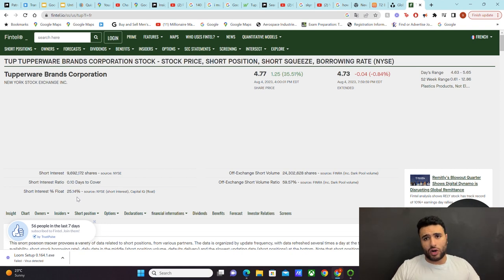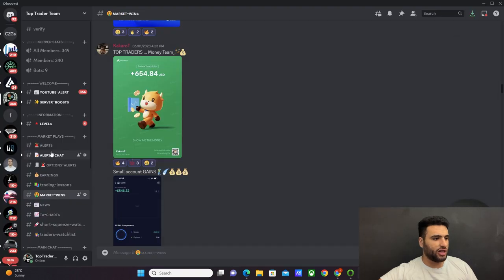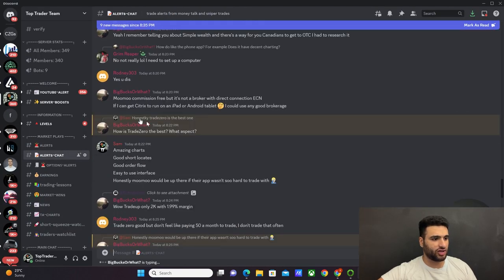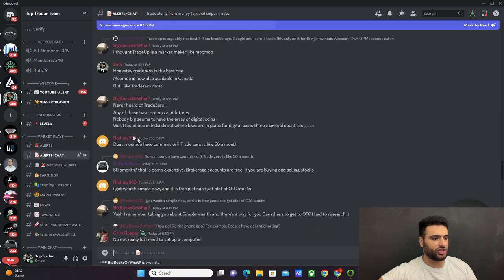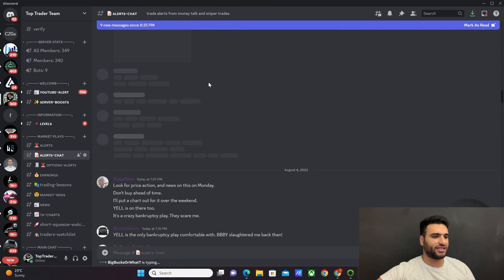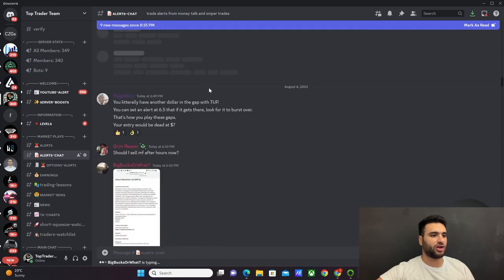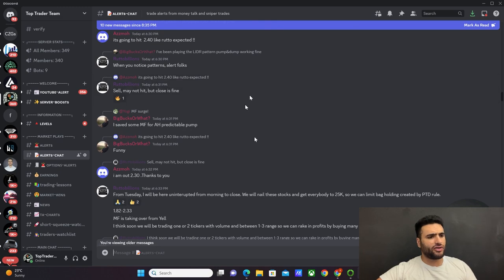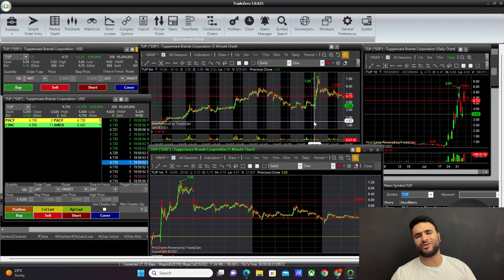If you want to talk to me one-on-one, you know where to find me — the Discord. The Discord gives you one-on-one access to me where I chat with members around the clock. Looking at the alerts chat, I'm extremely active there — talking about trades and everything. We have a lot of active members always sharing data and knowledge.